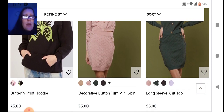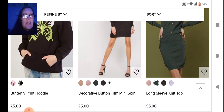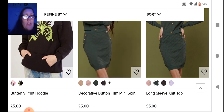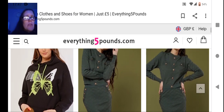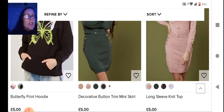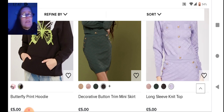Next we have this decorative button mini skirt, which is really cool — you've got the button detail down the side, different colors, and it's got like a textured look on it. Then we have the long sleeve knit top that goes with it, so you have a matching set.